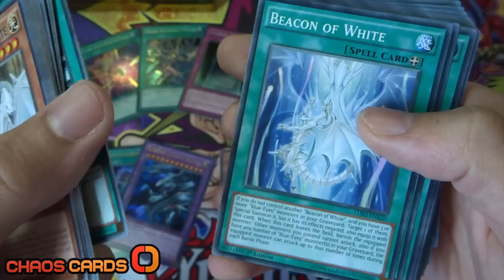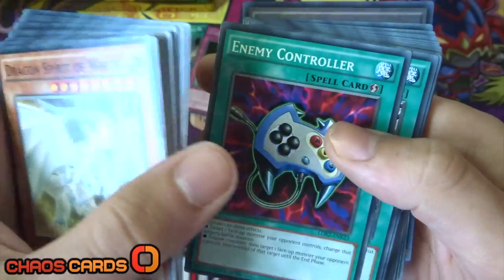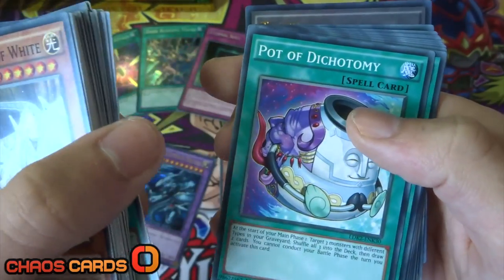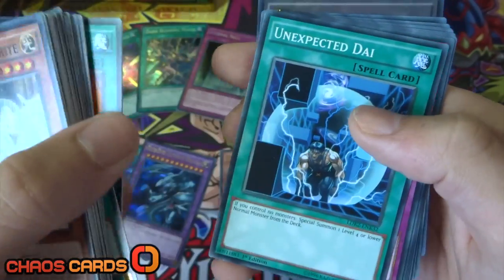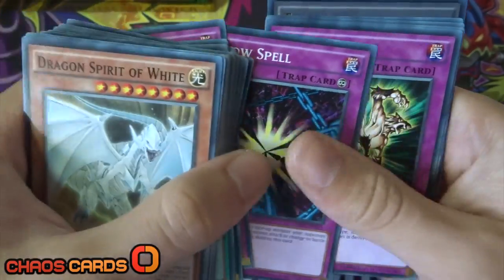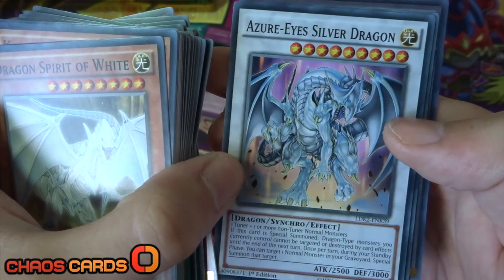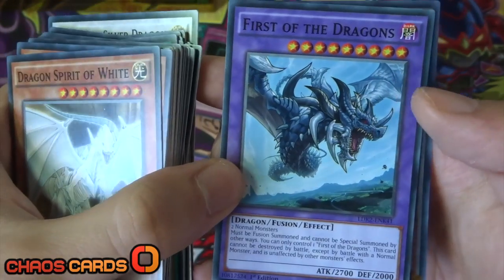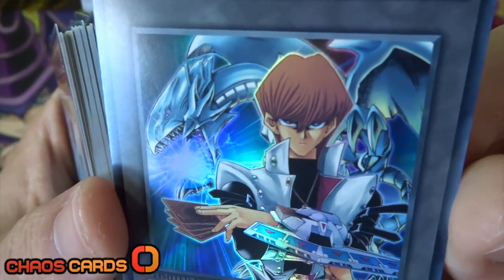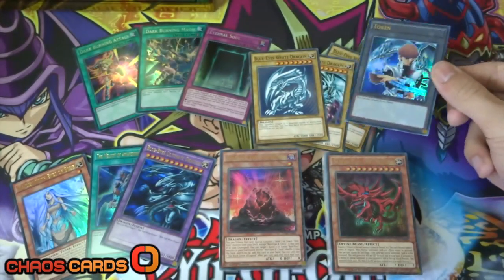For spell cards we've got Burst Stream of Destruction, Beacon of White, Mausoleum of White, Polymerization, Enemy Controller - a classic Kaiba card - as well as Shrink, Silent Doom, Ancient Rules, Trade In, Where Aru Thou, Pot of Duality, Fusion Substitute, and Unexpected Dai. For trap cards we've got Negate Attack, Final Attack Orders - classic Kaiba - as well as Shadow Spell, Cloning, Fusion Reserve, and Jar of Avarice. We've also got the Azure Eyes Silver Dragon synchro, First of the Dragons fusion card, and then the awesome Kaiba token - classic Kaiba artwork with Blue Eyes just behind him. That looks so sweet.